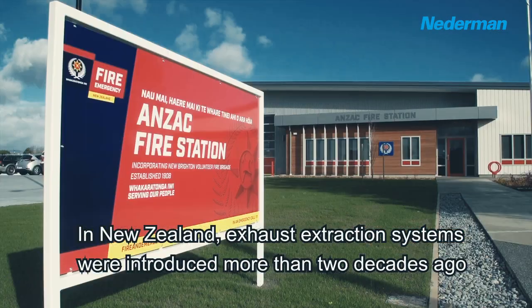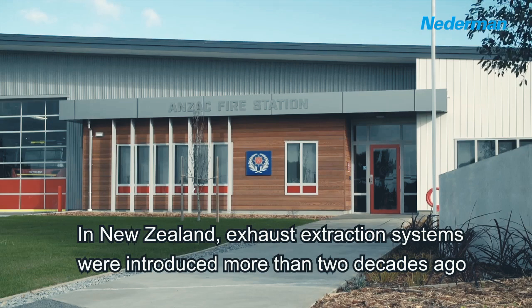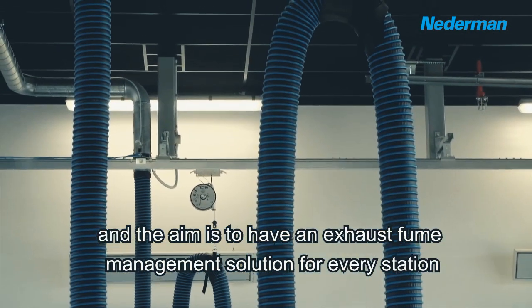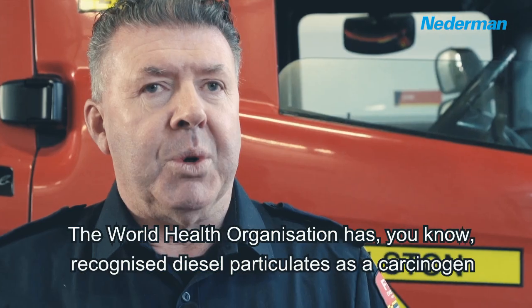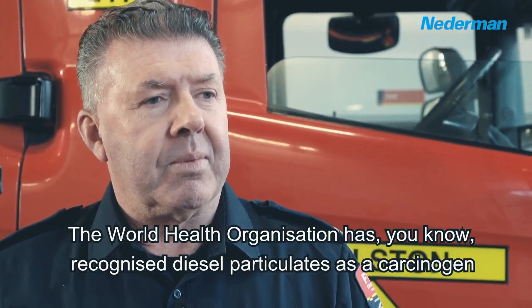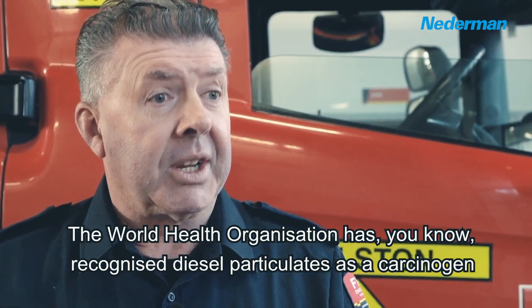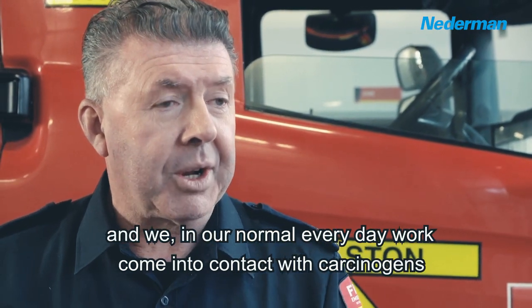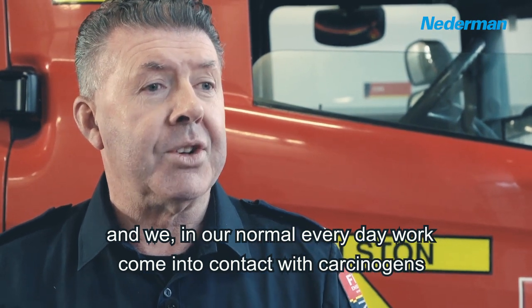In New Zealand, exhaust extraction systems were introduced more than two decades ago and the aim is to have an exhaust fume management solution for every station. The World Health Organisation has recognised diesel particulate as a carcinogen, and in our normal everyday work we come into contact with carcinogens.